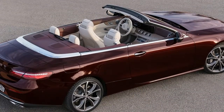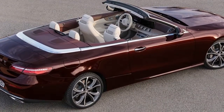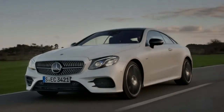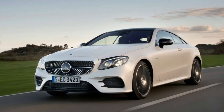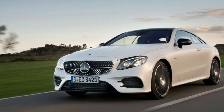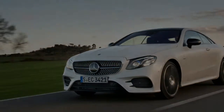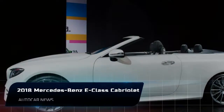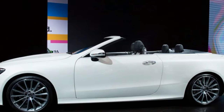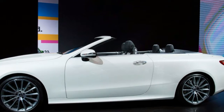Mercedes-Benz probably doesn't imagine that the drivers of its new E-Class Cabriolet will ever find themselves on the lam. But by chopping the top off its thoroughly respectable E-Class coupe, it is surely hoping to inspire the serene smiles of Grace Kelly and the joyful cackling of Thelma and Louise — the kind that can only come from feeling the wind in your hair.